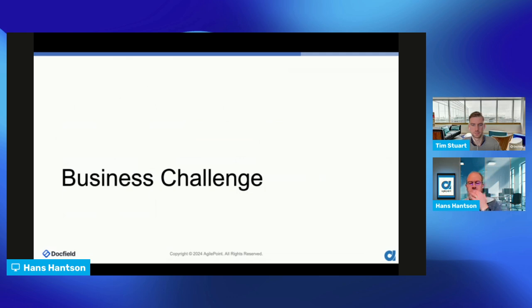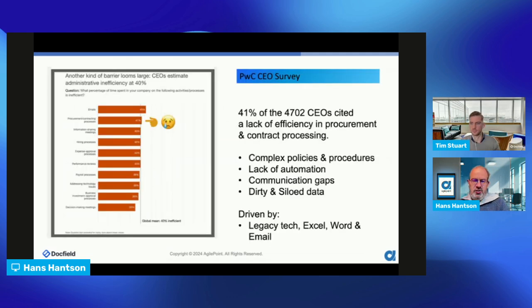Looking into the business challenges today, based on a webinar conducted by PwC across 4,700 CEOs, 41% of people were complaining about issues inside their company related to internal procurement and contracting processes. On one side it's good — it means almost 60% have a solution in-house — but 41% are still suffering on the efficiency of procurement and contracting processes, meaning there's a lot of room to improve.